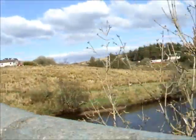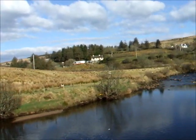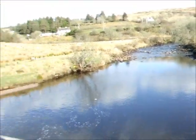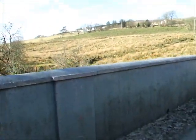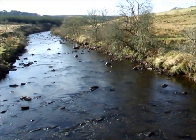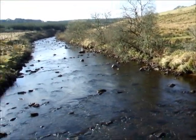We're now up at Letterbrick. This takes a long time for fish to come up here — I would say not until the month of June, July.